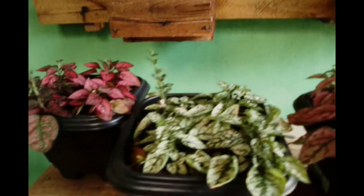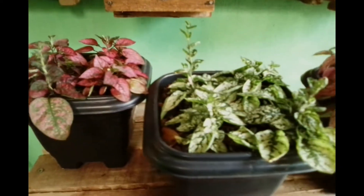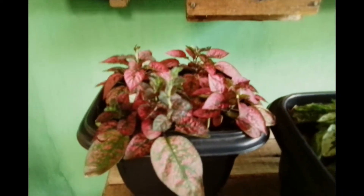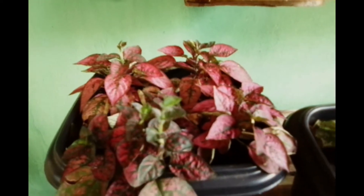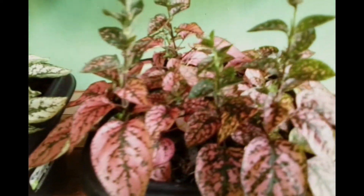E a estrela de hoje é a hipoeste, o planta confete. Ela tem várias tonalidades. As folhas são verdes, e as manchinhas, as pintinhas são coloridas. Essa é vermelha. E essa é branca. E essa é rosa.